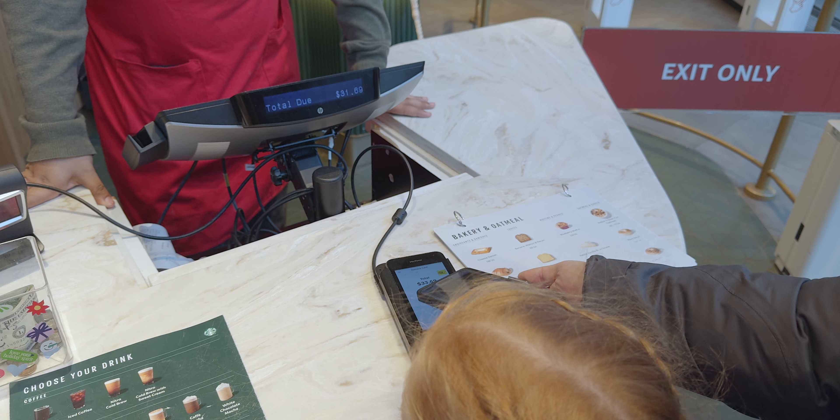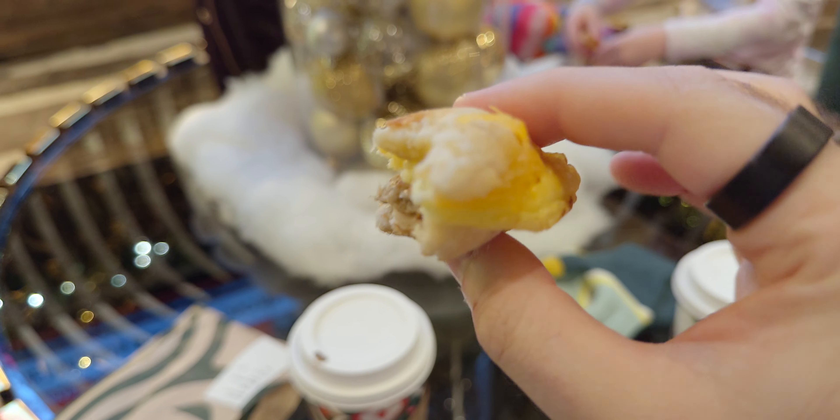Breakfast time — it's like half eight in the morning. We're off to Starbucks.